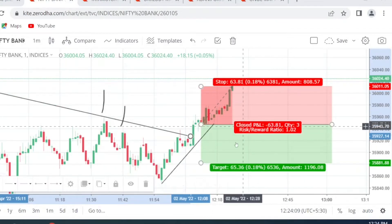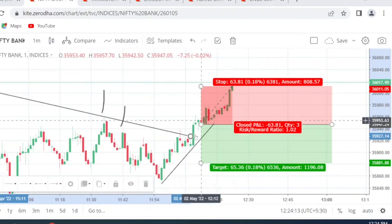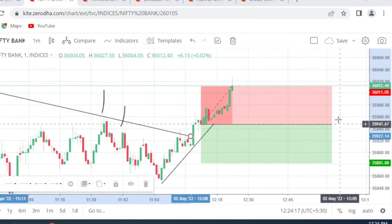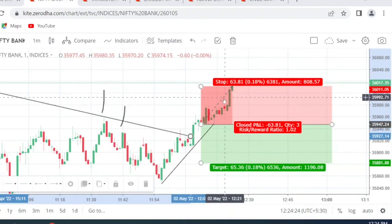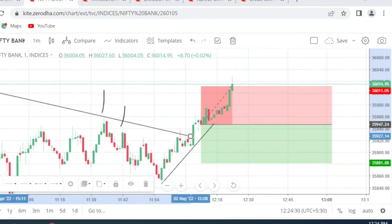Our stop loss has been triggered. We earned 90 points on the long, and lost around 60 points on the short, bringing the net to roughly 20 to 30 points. That is the end of today's trade — one profitable trade from the long entry to exit, and a loss on the flip trade. Now I'm going to give you the reason why we flipped at that particular point.